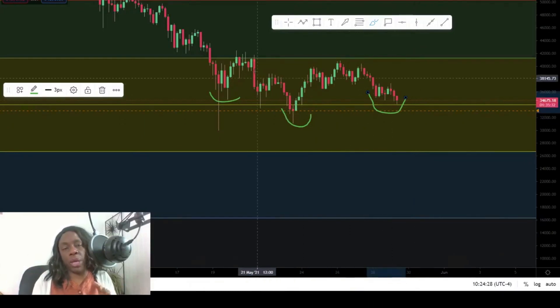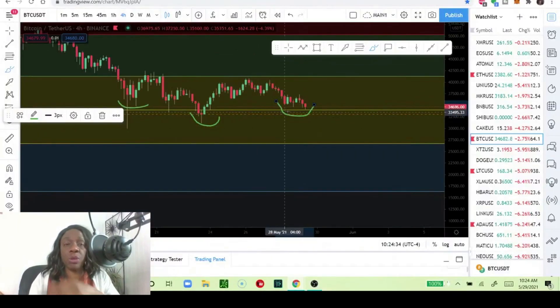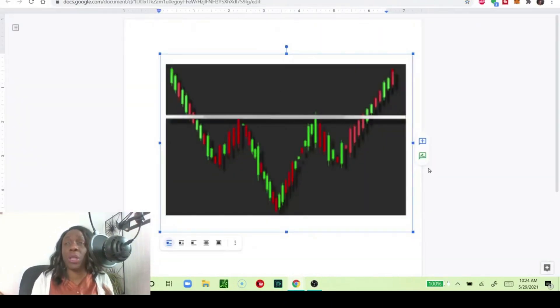Let me show you what a textbook head and shoulders would look like. In the textbook, nice and neat, we have one shoulder, a lower-down head, and another shoulder. And can you see what happens after this second shoulder? Price action zips up — powerful.